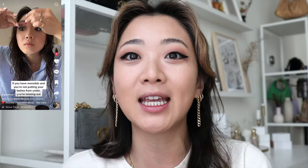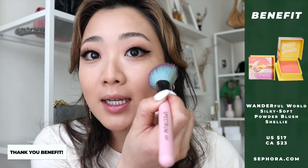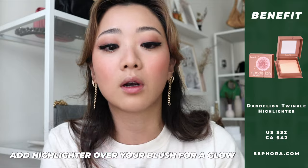Now for the face. I've been using two combinations interchangeably. First, one of the new Benefit blushes in the color Shelly — really great for summer. They sent it to me early before launch. I apply it to the apples of my cheeks on both sides. I tend to over-blush so if it's too harsh I dab it with my beauty blender. Then I add Dandelion Twinkle over top for a little shimmer.